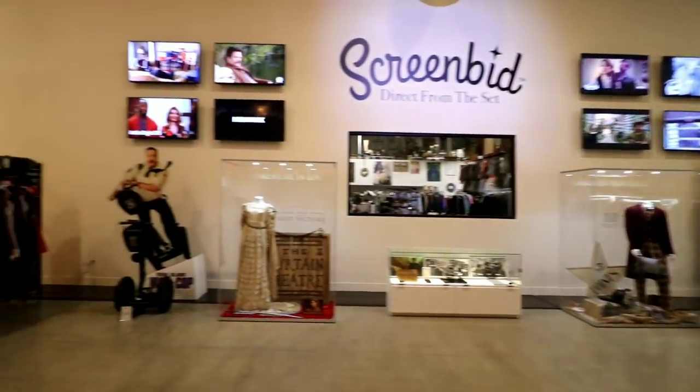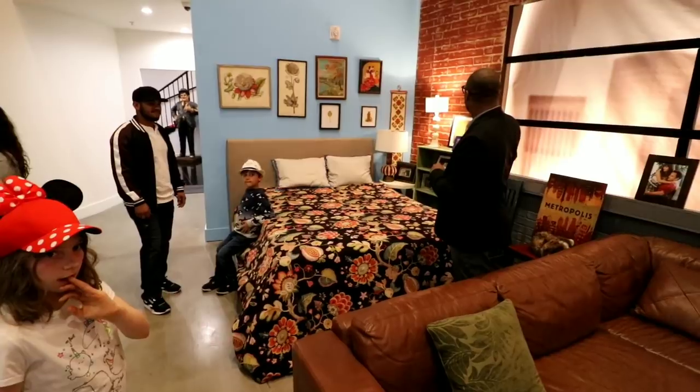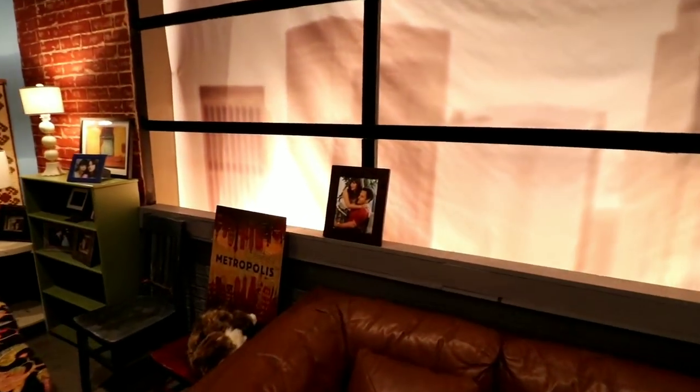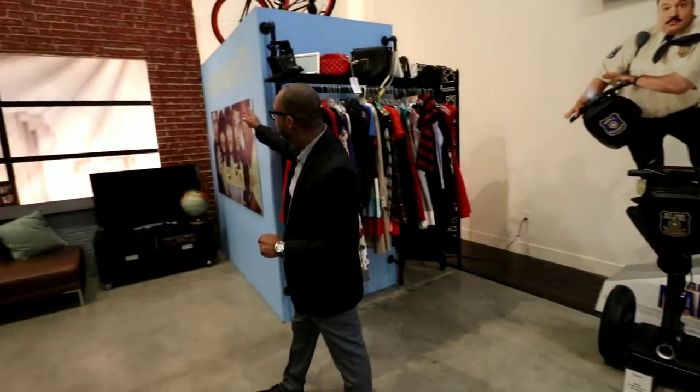That's the set from New Girl — a little bit of her living room, a little bit of her bedroom, all of her decor. This is wardrobe from Zooey Deschanel's. On May 15th, we're going to do an auction.